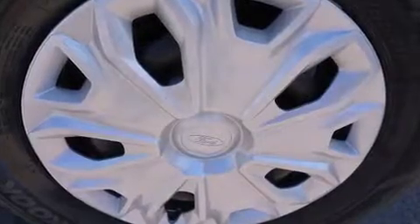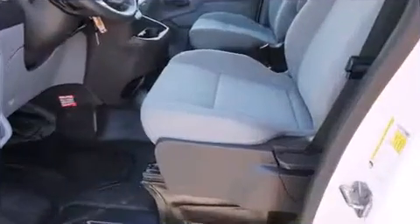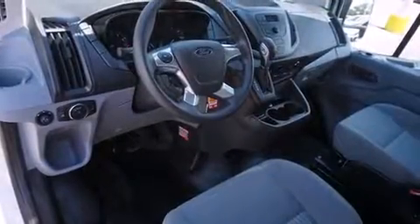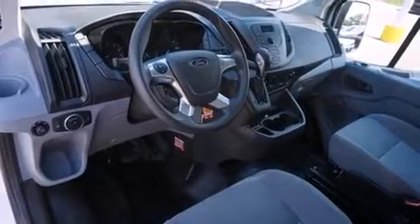Ford infused the interior with top-shelf amenities such as one-touch window functionality, a tachometer, variably intermittent wipers, remote keyless entry, and power windows. Storage solutions are integrated throughout the interior, demonstrating thoughtful attention to detail.